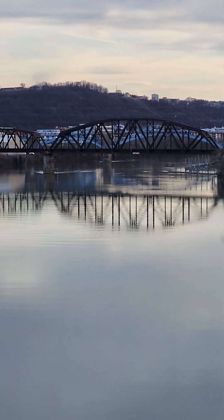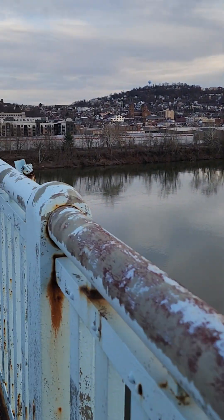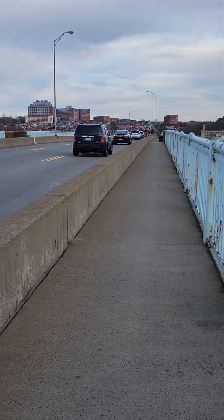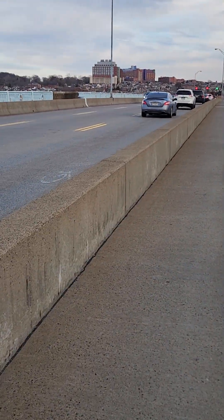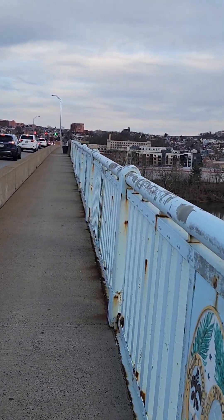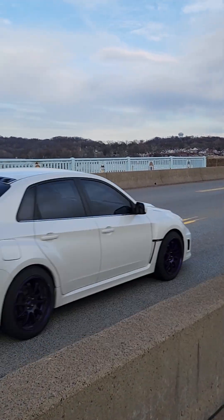There's a train trestle and the bridge behind it. This is the 40th Street Bridge — it takes you over to Lawrenceville, Pennsylvania. Several years ago they rehabbed Lawrenceville, put millions and millions into it, and made it a desirable area.